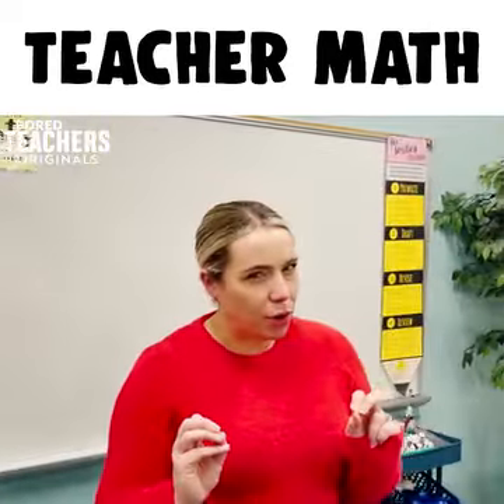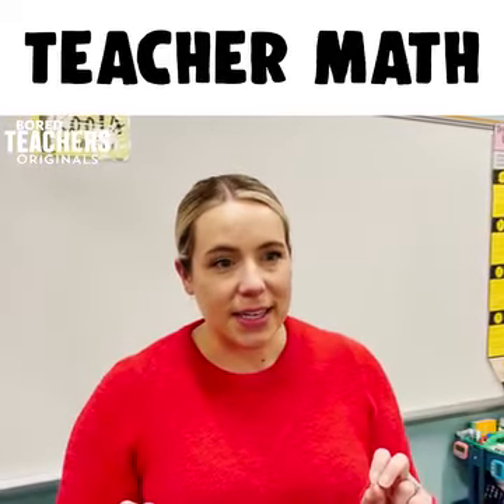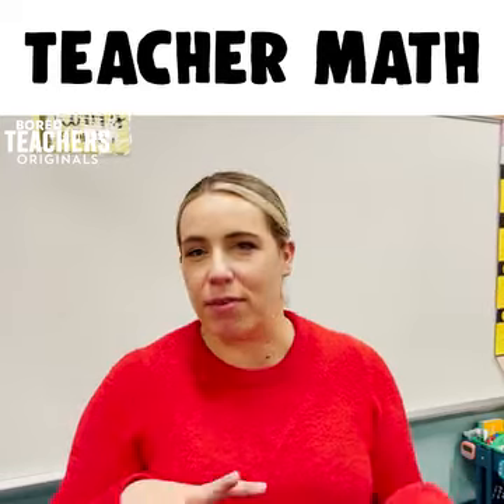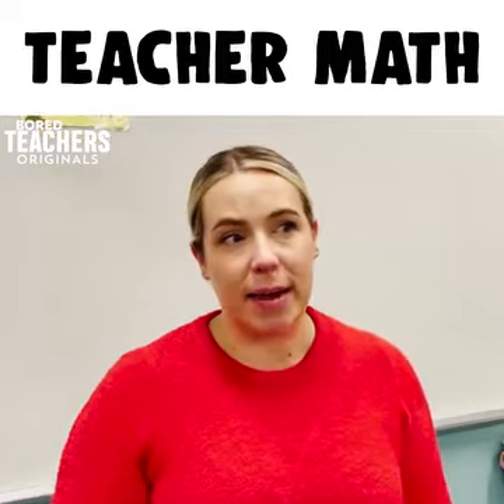Teacher math is that thing that we do in the morning when we're laying in bed until the last possible second, calculating how long it takes for us to get ready, get into the car, and drive to school without being late while staying in bed.